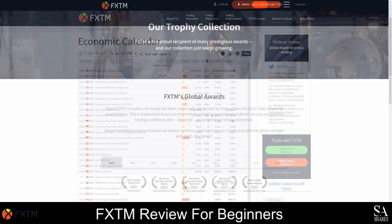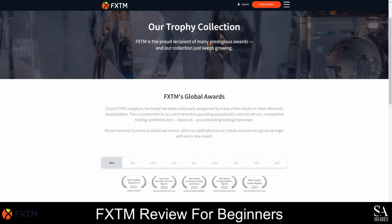Over the numerous years this broker has been in operation, they have won several awards since 2011. Some of their more recent awards include the Best Trading Experience of 2021 by World Finance, the Best Forex Education Provider in Nigeria in 2021 by World Business Outlook, the Best Online Trading Specialists of 2021 by Global Business Awards, the Best Online Trading Platform in Nigeria, and the Most Trusted Broker in Nigeria in 2021 by World Business Outlook, and many more.